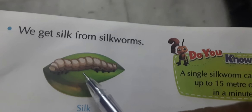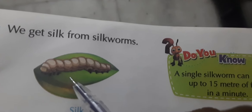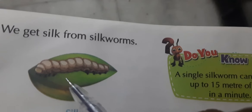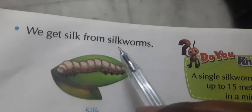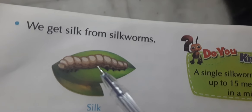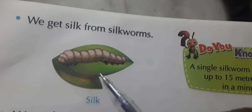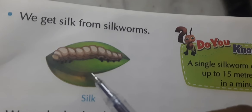Next, this is a silk worm. A silk worm is a type of worm — 'kira' in Gujarati we call it 'ear'. We get silk from the silk worm. Silk worms grow on mulberry bush trees. Then they form cocoons.